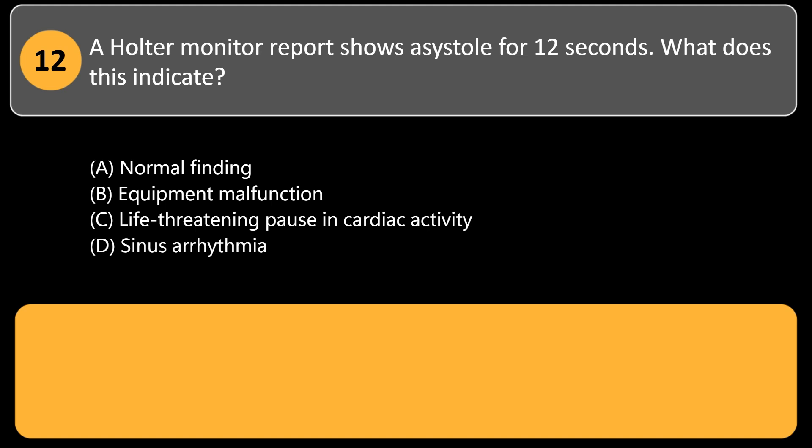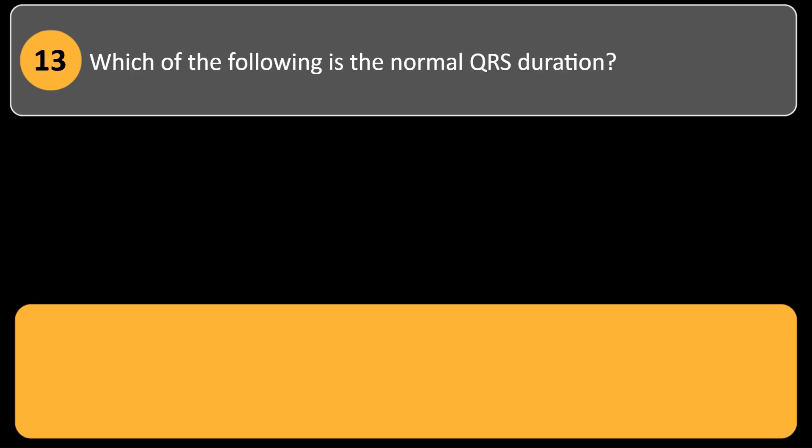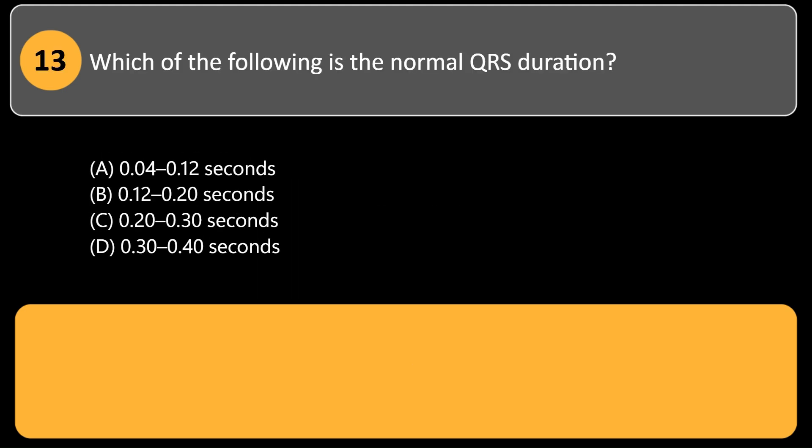A Holter monitor report shows asystole for 12 seconds. What does this indicate? A. Normal finding. B. Equipment malfunction. C. Life-threatening pause in cardiac activity. D. Sinus arrhythmia. Answer: C. Asystole exceeding a few seconds is critical, reflecting absence of cardiac activity. Immediate medical evaluation is required.